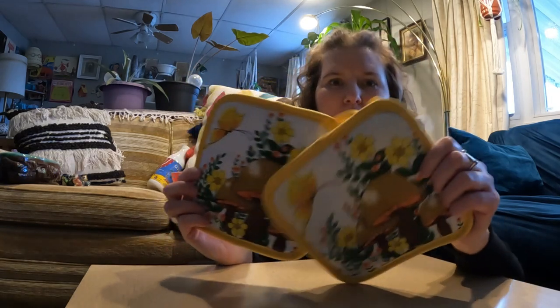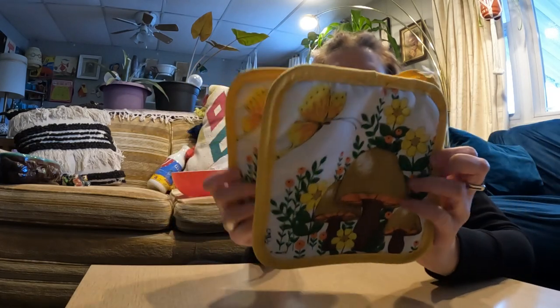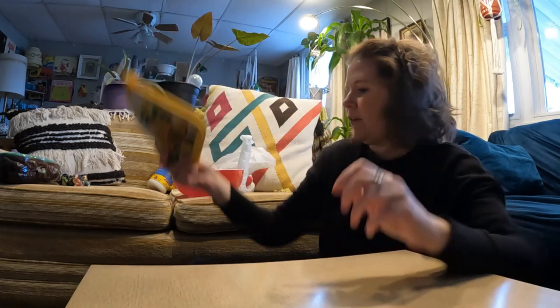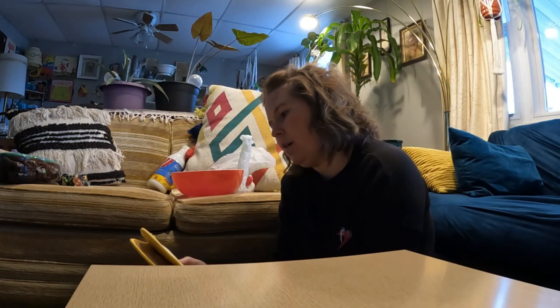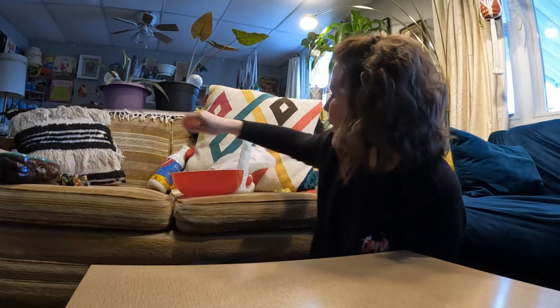Found these cute ones at Noblesville — bright yellow 70s mushroom potholders. It's a set of two. I can't remember how much I paid, maybe six or eight dollars. They're marked 1981 on there.